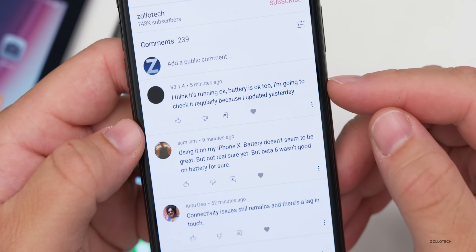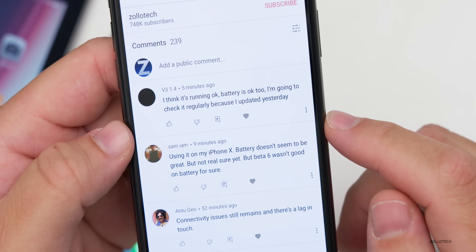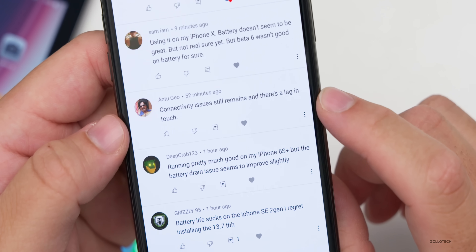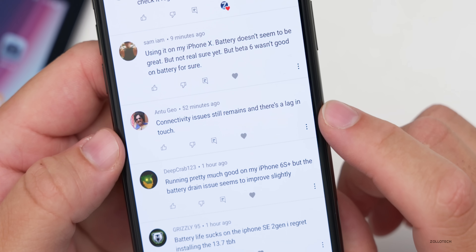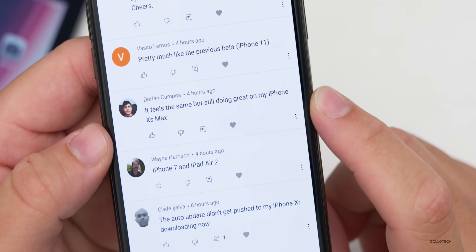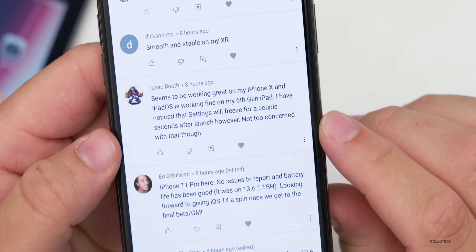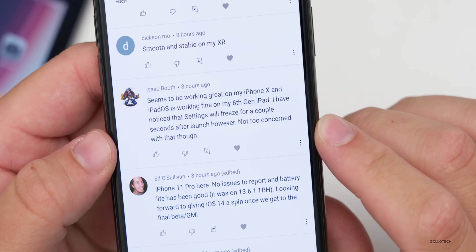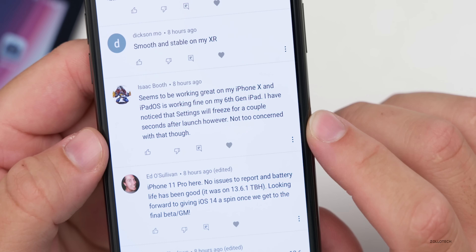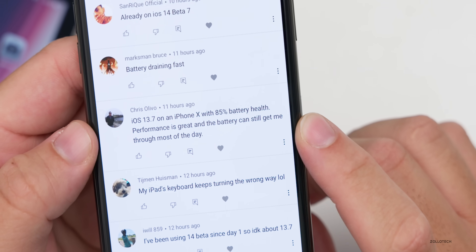The newest comment from five minutes ago says: battery is okay, updated yesterday, connectivity issues still remain and there's lag in touch. Only a few people mentioned any sort of lag — maybe a reboot would fix that. Dorian says it feels the same but still doing great on iPhone 10S Max. Isaac Booth says it seems to be working great on iPhone 10 and iPad — iOS is working fine on the sixth generation iPad, though settings will freeze for a couple of seconds after launch. iOS 13.7 on iPhone 10 with 85% battery health: performance is great and battery can still get through most of the day.